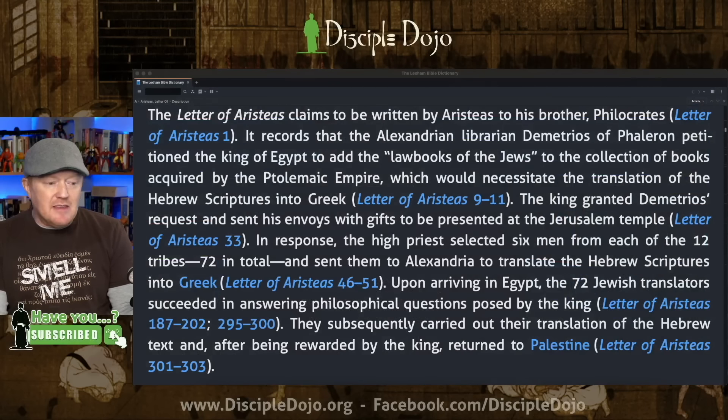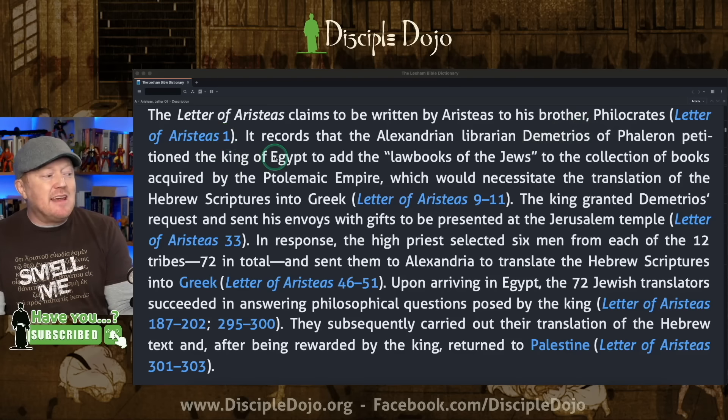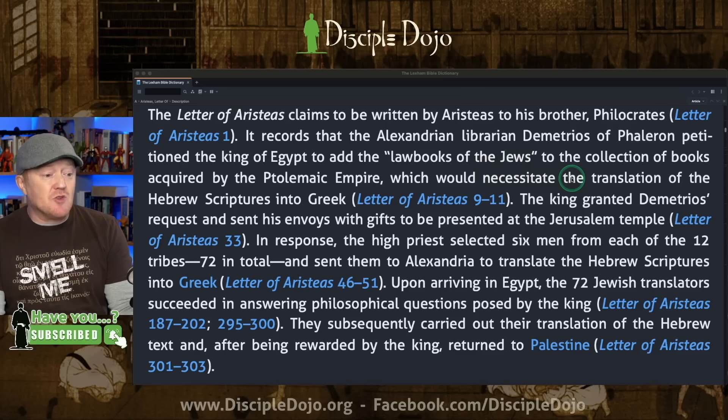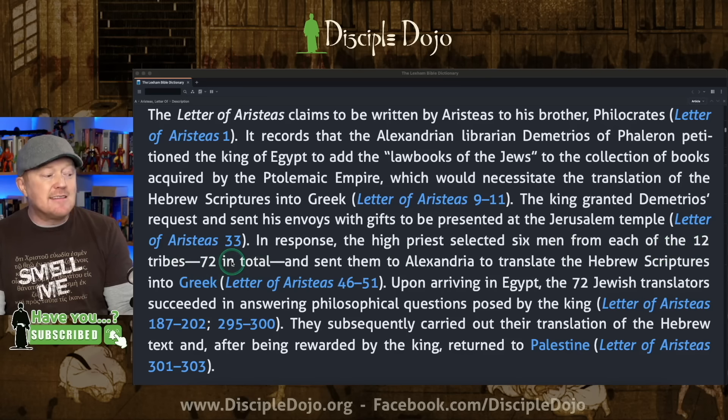It's because there's a tradition — an old pseudepigraphical writing called the Letter of Aristeas — that gives the background of how the Septuagint came about. It records that Alexandrian librarian Demetrius of Phaleron petitioned the king of Egypt to add 'the law books of the Jews' to the Ptolemaic collection, which would necessitate translating the Hebrew scriptures into Greek. The Ptolemaic king granted the request and sent envoys to Jerusalem. In response, the high priest selected six men from each of the 12 tribes — 72 in total — and sent them to Alexandria to translate the Hebrew scriptures into Greek.